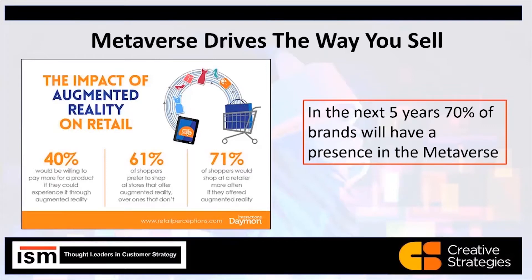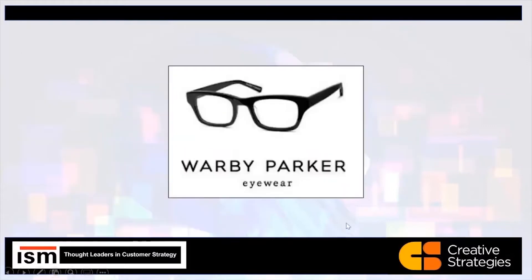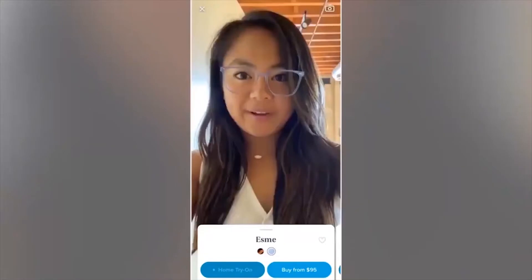Let's go to the video clip. Warby Parker — a couple of working guys that got together, graduated with an MBA, and opened what is a very profitable eyewear company. All of you that are using it probably love it, just like many of us do. So let's go to the video clip and let's try on a pair of glasses together with Warby Parker.